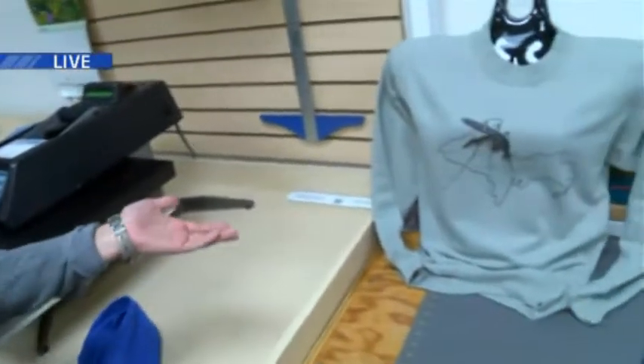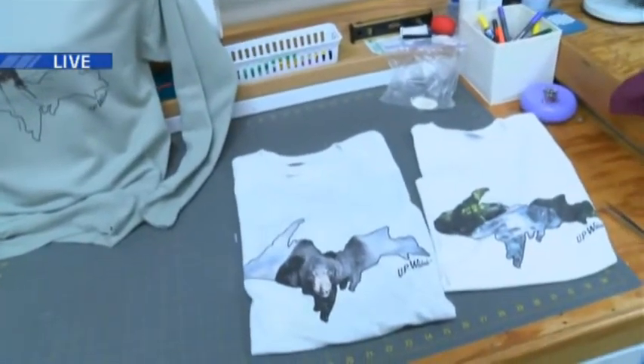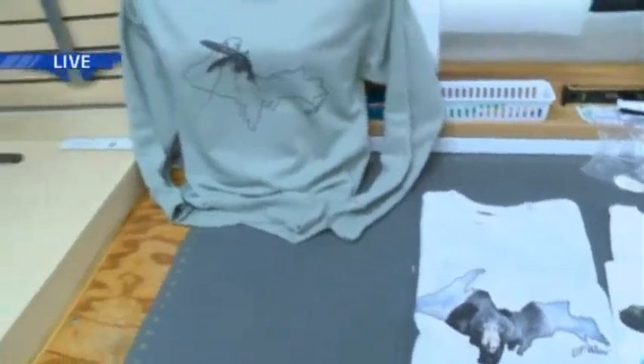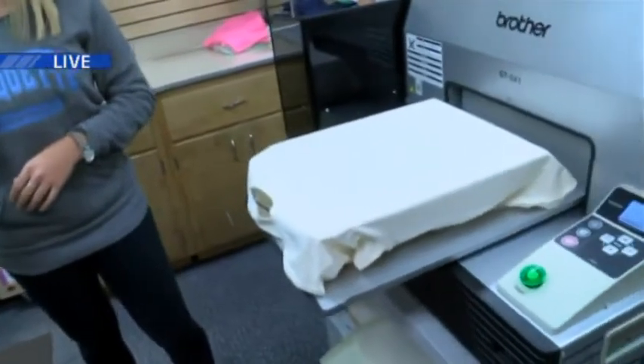We're also going to be talking about not only embroidery, but they do something called direct-to-garment printing here. Basically, they place a shirt in a machine and it pulls right out with a really great graphic. We've got some great t-shirts and sweatshirts — there's a mosquito on the shape of the UP, a bear, some waterfalls. There's no limits to what they can make here. Becky, describe to me what this machine does exactly. This machine prints directly onto the garment with water-based ink. Once it's heat-sealed, the design is embedded into the fibers of the shirt. There is no feel to it — it will wear right along with your shirt. If you drop a spot of bleach on it, it will bleach it out just like it would your shirt.